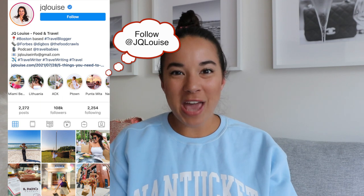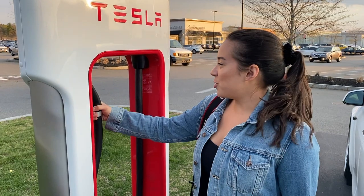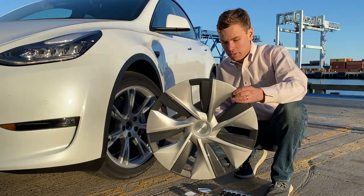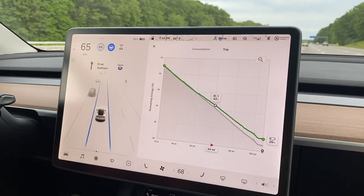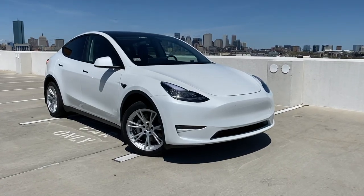Hey guys, welcome back to the channel. I'm J.Q. Louise. If you're new here, we have a 2021 Tesla Model Y and we've been sharing our entire Tesla ownership experience — everything from delivery day to installing accessories, going on road trips, and just living with a Tesla in Boston.